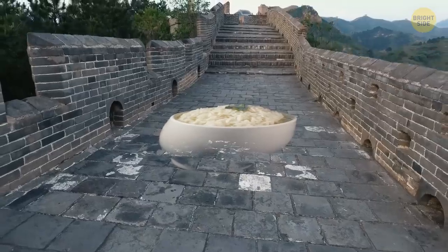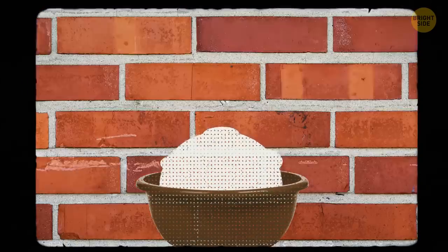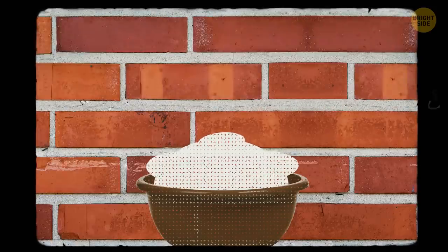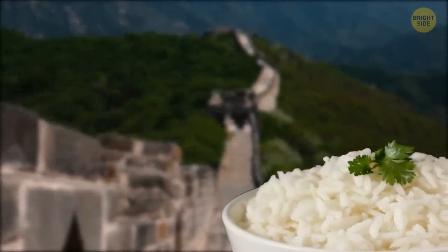Now, on the topic of rice, it was used to build the Great Wall of China. The builders mixed sticky rice soup with lime and got rice mortar for construction. It was stronger and had better water resistance than regular lime mortar. Thanks to the rice soup, the Great Wall has been able to stand for centuries despite the elements.